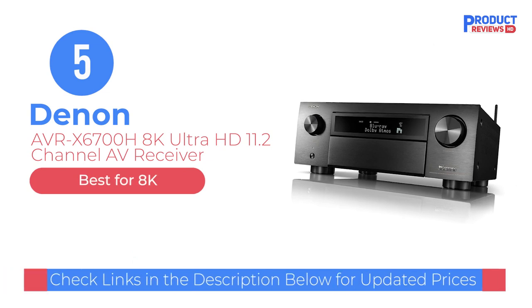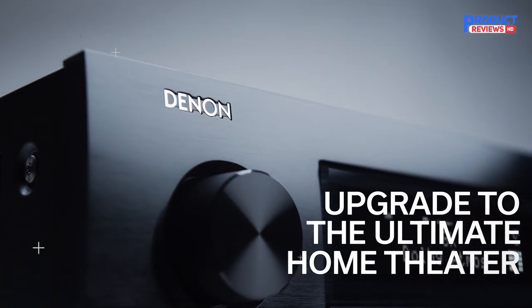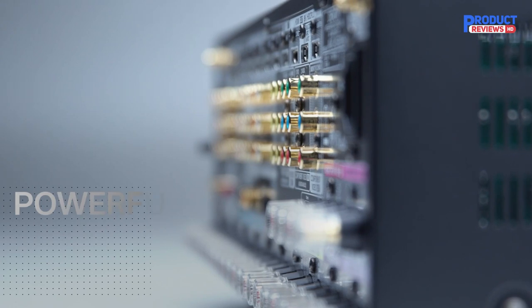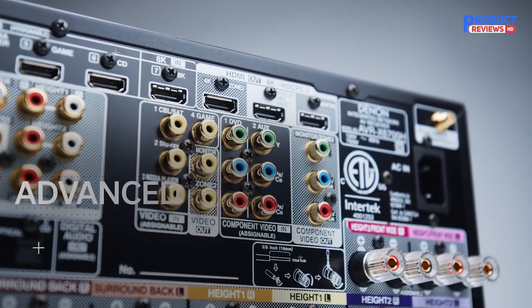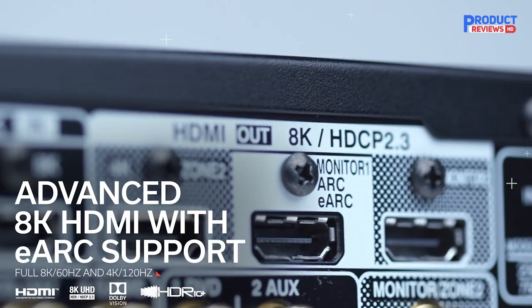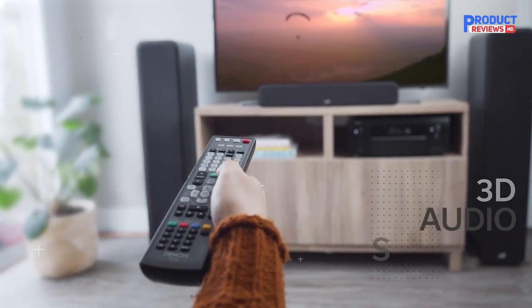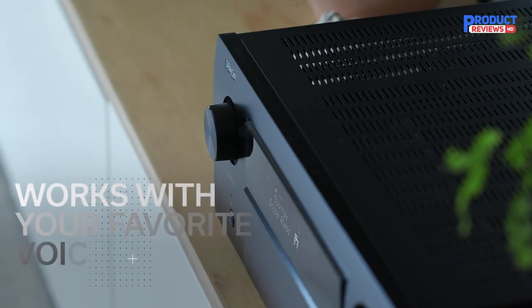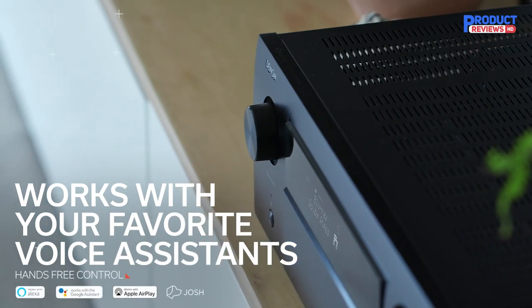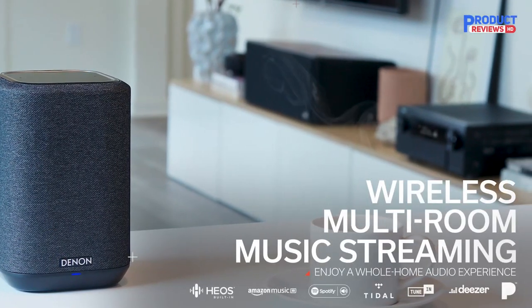Our recommendation number five: the Denon AVR-X6700H 8K Ultra HD 11.2-channel AV receiver. Complete with excellent 140W per-channel amplification, when you need a sound that shakes the room, this is the AV receiver. There's support for Dolby Atmos, Dolby Atmos height virtualization, DTS:X, DTS Virtual:X, DTS:X Pro, and eARC. All of these extras come in handy when upscaling content to 8K at 60Hz or 4K at 120Hz, handled at HDCP 2.3 — the highest possible format currently available. All-zone stereo mode keeps audio in one room perfectly in sync with up to two other rooms, which pairs nicely with built-in streaming services like Pandora and Spotify.